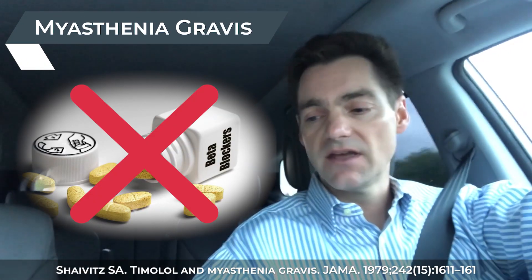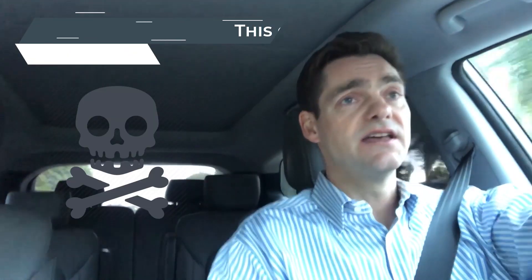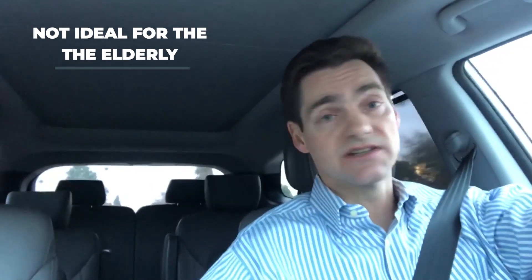People with a condition called myasthenia gravis should not take beta blockers. For those who have diabetes, beta blockers can mask the symptoms of hypoglycemia — low blood sugar. For diabetics whose blood sugar fluctuates quite a bit, especially on the lower side, this could be dangerous or even life-threatening. In older patients or those with conditions such as diabetes or myasthenia gravis, beta blockers are not an ideal choice and are sometimes even contraindicated, meaning they should not be used at all.